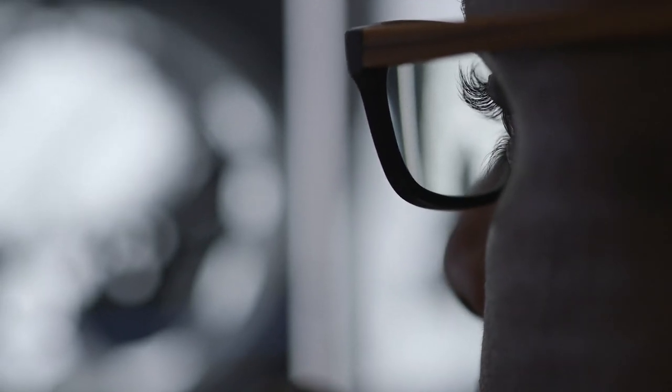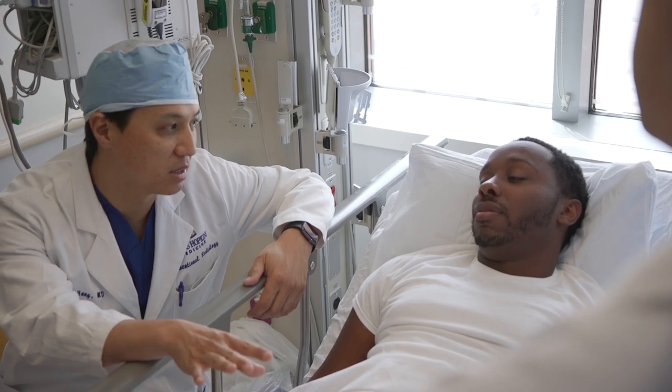We're very lucky here at Hopkins — we have all the latest and greatest, and you can go on forever about all the different technologies that we have, but perhaps what's more important is how it directly impacts patient care.